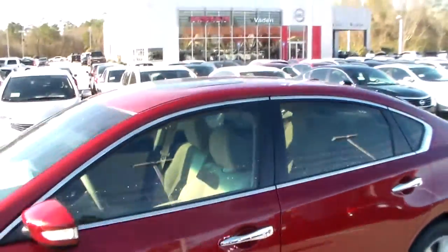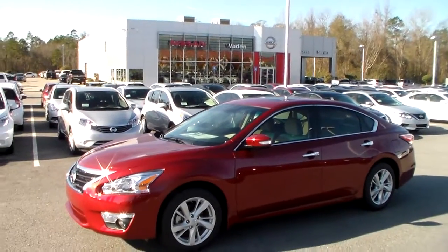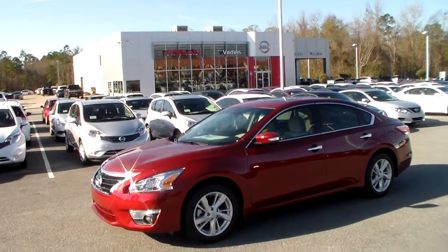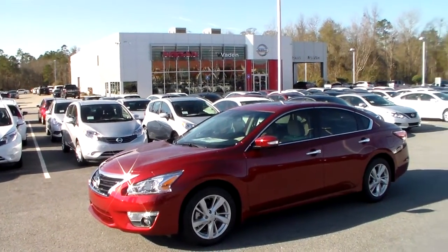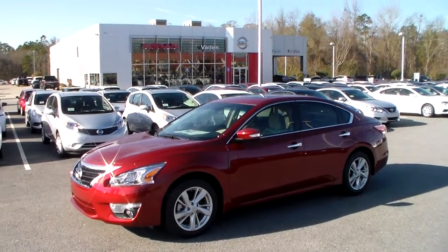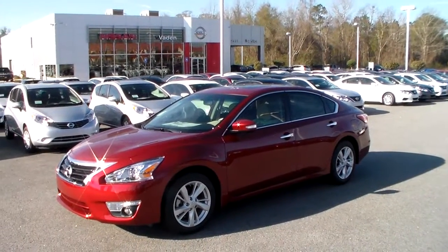Again, this is just a real quick overview. I'd be happy to show you more — come in and take a closer look. Feel free to give me a call at 912-690-1610. My name's Joe, or you can give us a call here at the dealership at 912-681-0590. Our address is 686 Brandon Street, Statesboro, Georgia. This is your 2015 Nissan Altima SV. We look forward to hearing from you — have a good day.